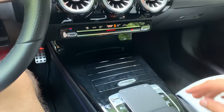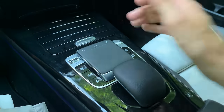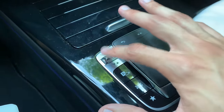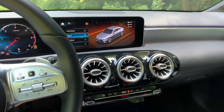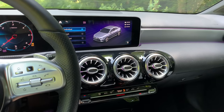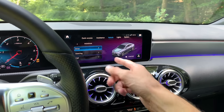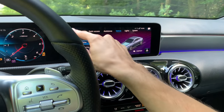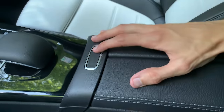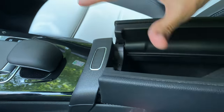Over here, almost forgot — you have your Dynamic Select, so you can select the driving mode. You have Comfort as standard, Eco, Sport, and Individual. You can customize Individual in the settings — you can go to Drive, Steering, and ESP. I'd advise you to leave ESP on. You also have a nice armrest at a good arm level.